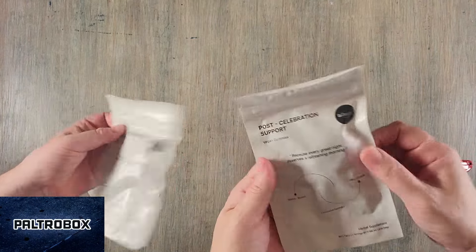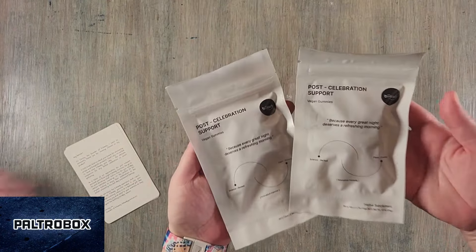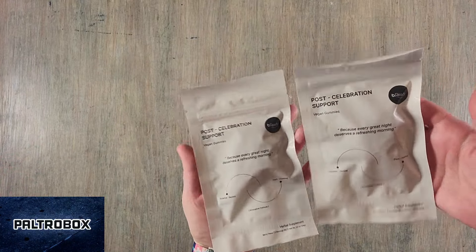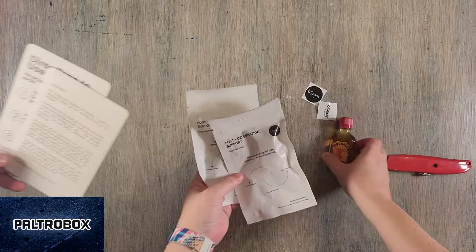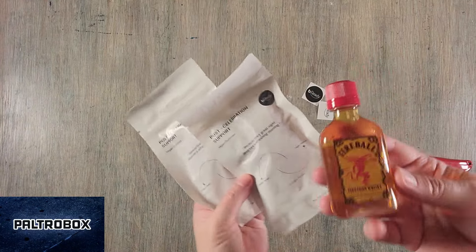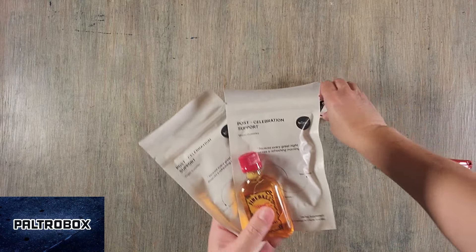Nice. So if you have some big holiday celebrations and you don't want to feel hung over the next day, you eat some of these gummies beforehand. Thanks, Chrissy. She even sent us some Fireball so we can test it out. Thank you so much.